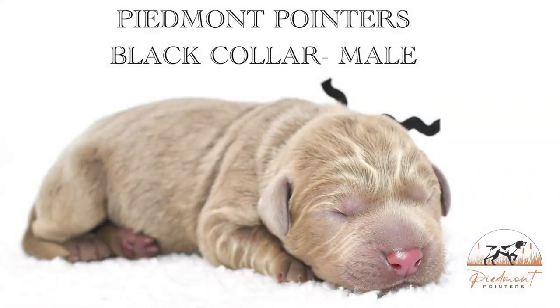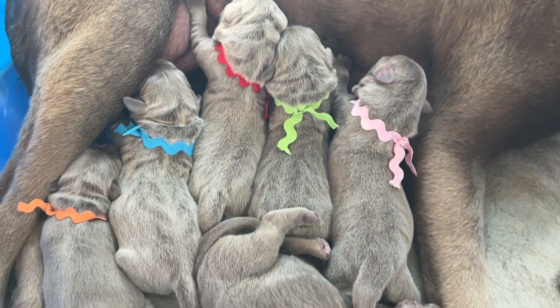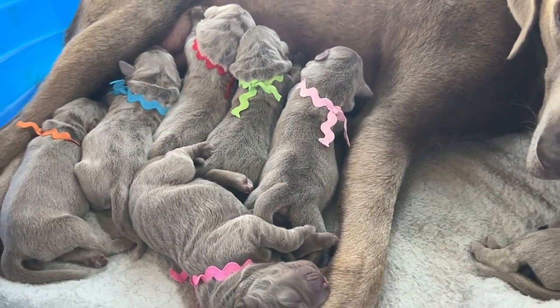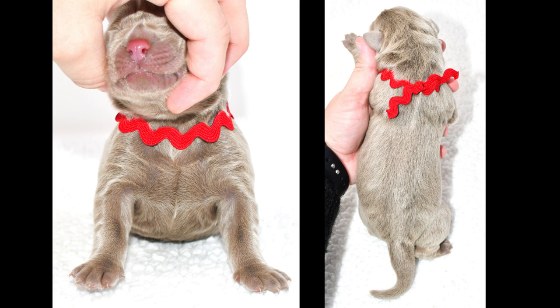Next is Mr. Black. He has the tiniest little white spot on his chest, but that will fade out. Next is Mr. Red, and he also is solid.